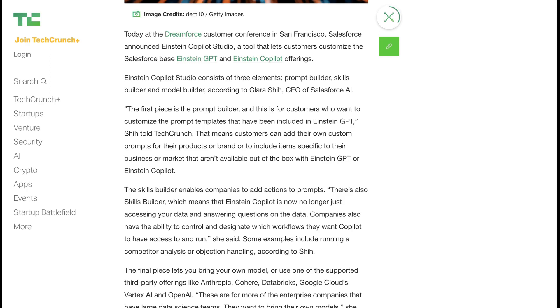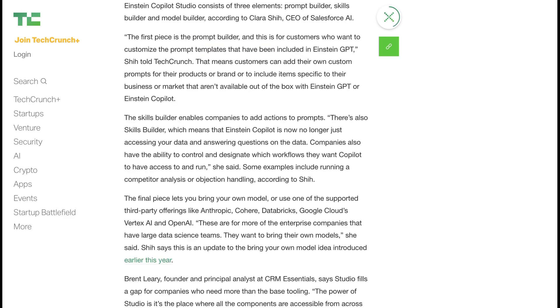Shee further explained: the first piece is the prompt builder, and this is for customers who want to customize the prompt templates included in Einstein GPT. The skills builder means that Einstein Copilot is now no longer just accessing your data and answering questions — companies also have the ability to control and designate which workflows they want Copilot to have access to and run. And finally, the model builder allows enterprises to bring their own model or use one of the supported third-party offerings from companies including Anthropic, Cohere, Databricks, OpenAI, and Google Cloud's Vertex AI.